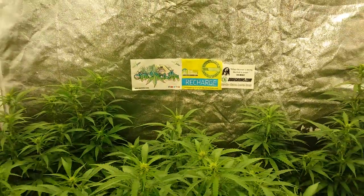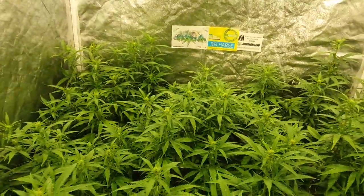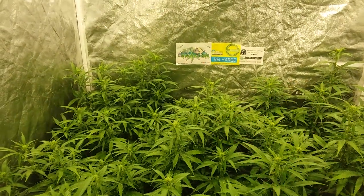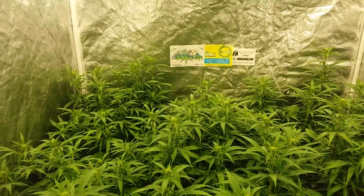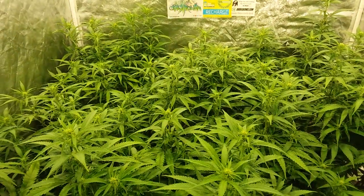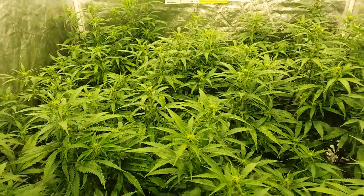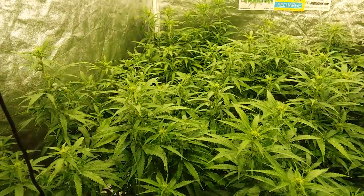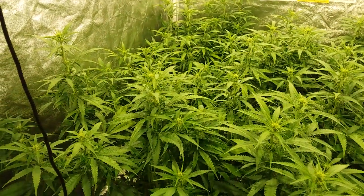Here we are, alive and in the grow tent, with a little giant of hash. To give you a little update here on the chocolate skunk — we've got four chocolate skunk in here. We're on about two and a half weeks in the flower.